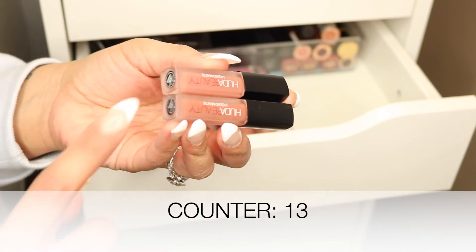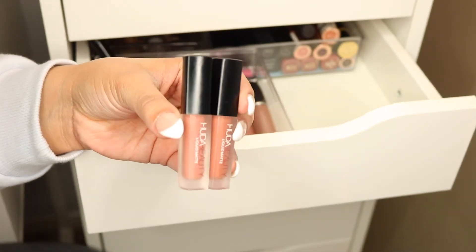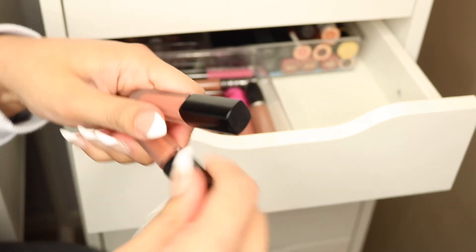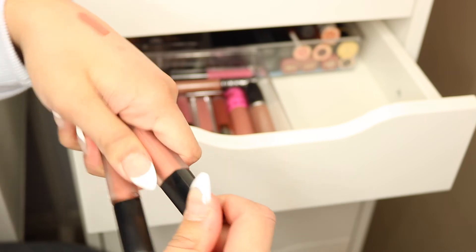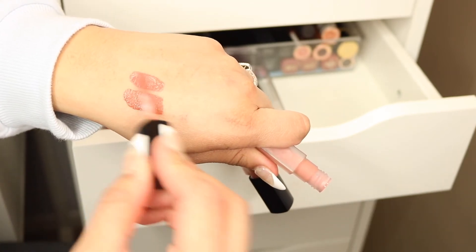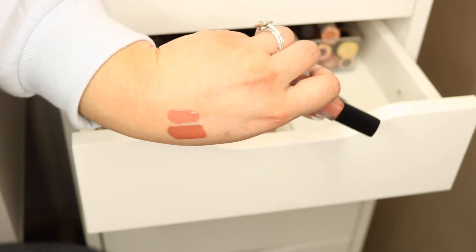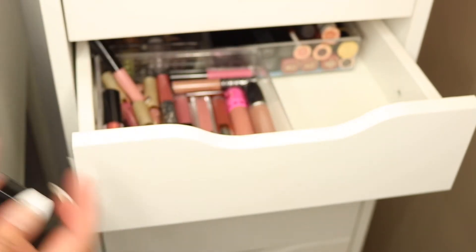I have these two Huda Beauty lipsticks in the shades 'Bombshell' and 'Trendsetter.' I don't get much use out of them but I did pick them up last year. One is more of a nudey orange and the other is nude with a hint of orange. These are generally the shades I like to use, so I think I might hold on to them and see if I use them.